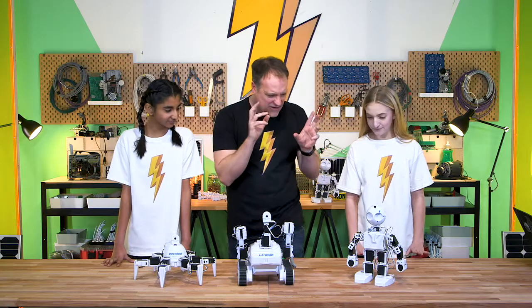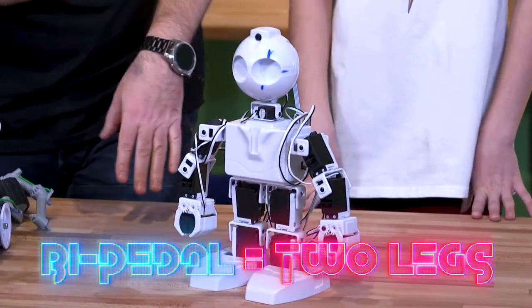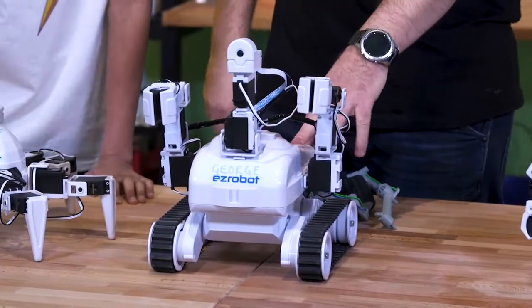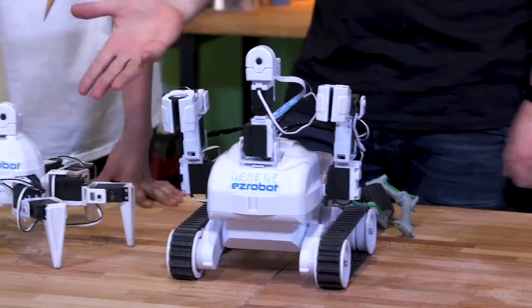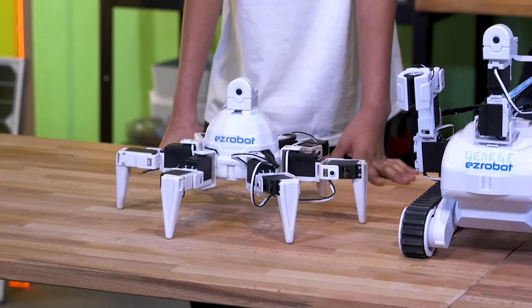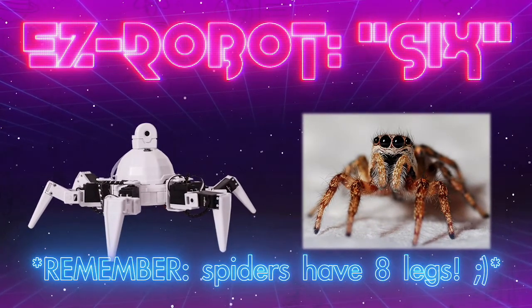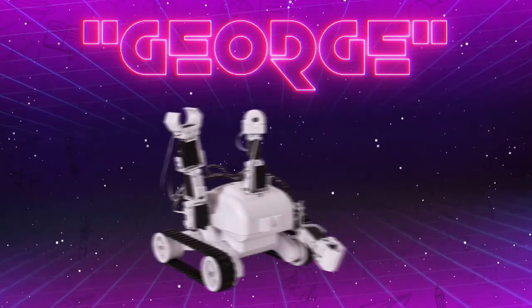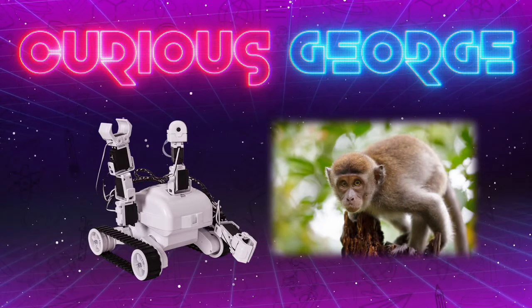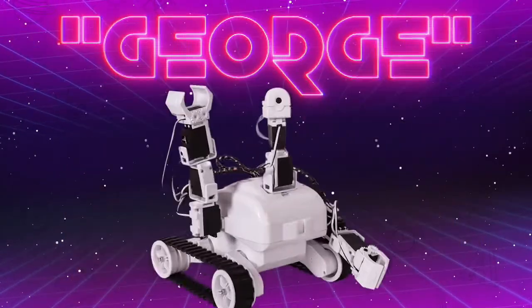We'll try the bipedal, humanoid kind of thing. We'll try Rolly, which feels like it has a distinct advantage. And then we have to try the six-legged one. We named them all — this robot looks like a spider, so we named it after the real Spider-Man: Tom Holland. This one's name is George, like the monkey Curious George — and the Curiosity rover. George. Got it, that makes more sense.